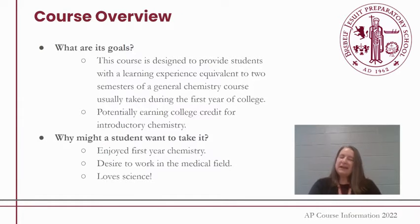The goal of AP Chemistry really is to give students an experience of taking two semesters of general Chemistry at a college level, and hopefully allowing them to get AP credits, which could earn college credit for introductory Chemistry at a university.